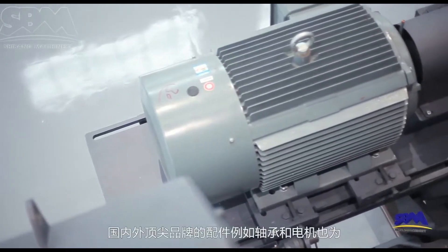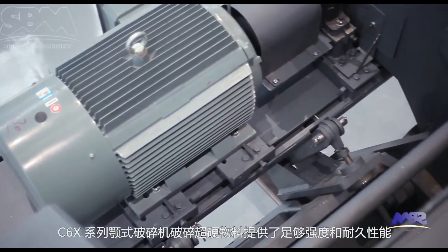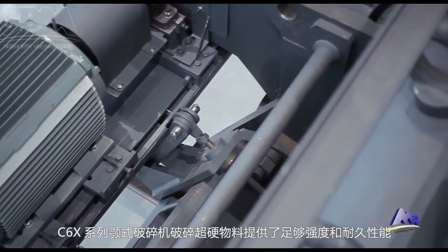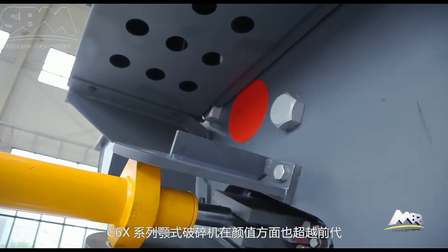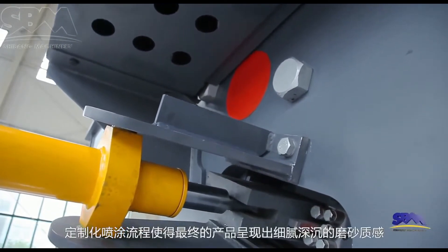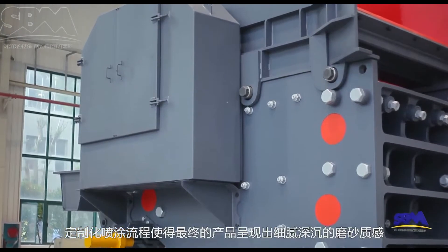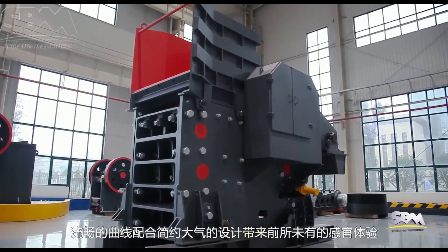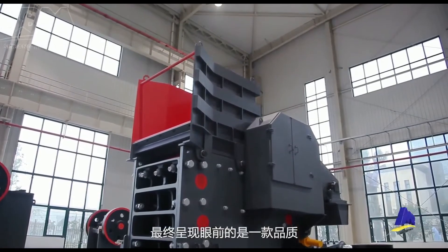Chinese and international leading brands of components — such as bearings and motors — provide C6X-series jaw-crushers with sufficient strength and durability to crush super-hard material and reduce maintenance costs. Moreover, the exterior of C6X-series jaw-crushers surpasses the previous generation; a customized painting process gives the final products a delicate and deep matte texture, while a smooth profile with simple and graceful design brings an unprecedented sensory experience.